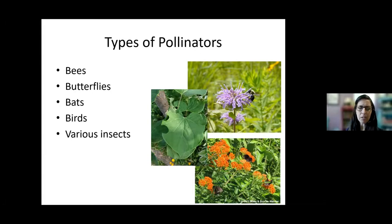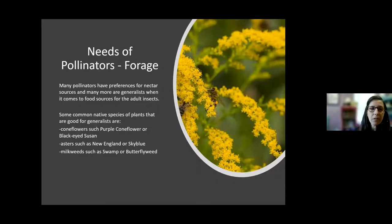We don't often think of things like birds and bats as being pollinators, but they do contribute to pollination as well. Some of the needs of pollinators — forage or food is obviously one thing. Some bees are specific and will only harvest pollen or nectar from certain types of plants, while others are called generalists and will feed on a variety of different plants. Some common native species good for generalists are things in the coneflower family — purple coneflower (echinacea), black-eyed susan, or brown-eyed susan.